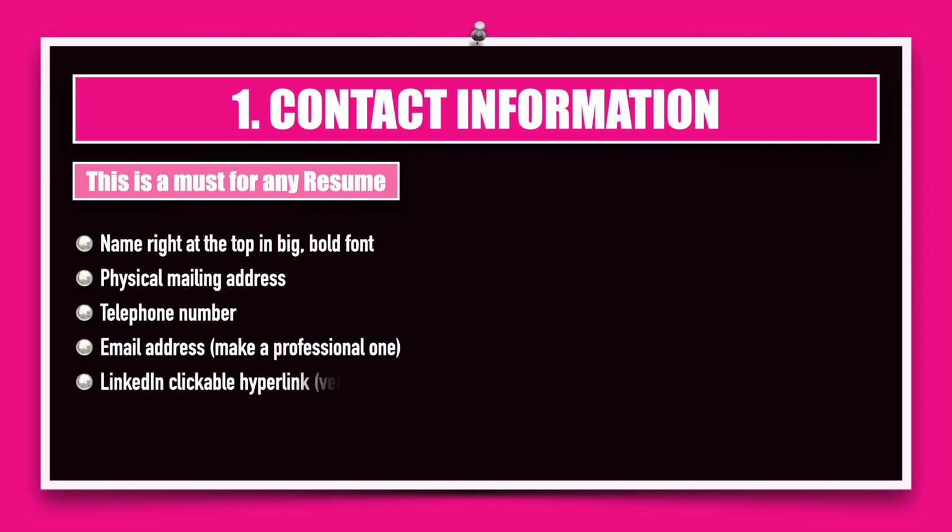Next, you must create a LinkedIn profile because it is the only platform for professional interaction. Make sure that the link you put in your resume is a clickable hyperlink so that the interview panel, if they are interested in looking at your LinkedIn profile, can directly go there from the hyperlink.